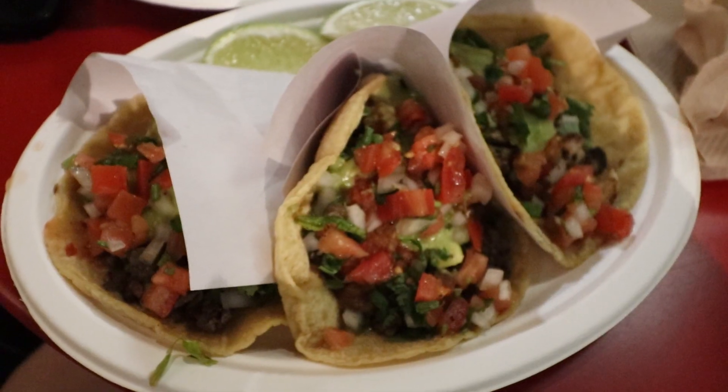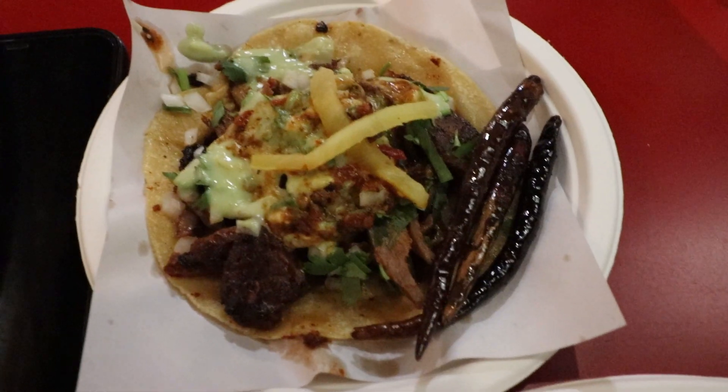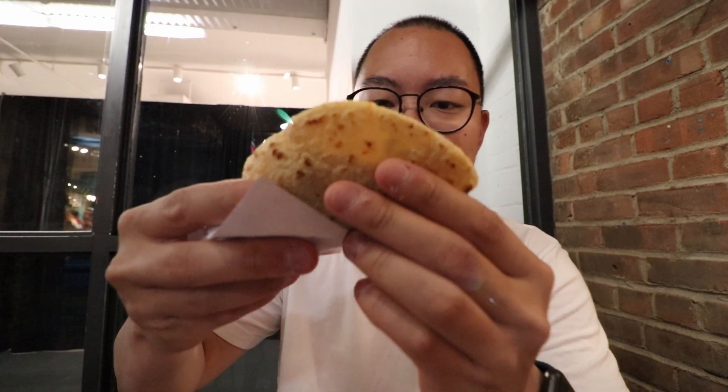We found another Los Tacos here at Chelsea Market. I've been thinking about these tacos since the first day we tried them because they were so good — they're hands down my favorite food I've tasted so far in New York City. I got two steak, one chicken, and one pork. Here we go, first bite — cheers! It's so good. The steak is definitely my favorite.